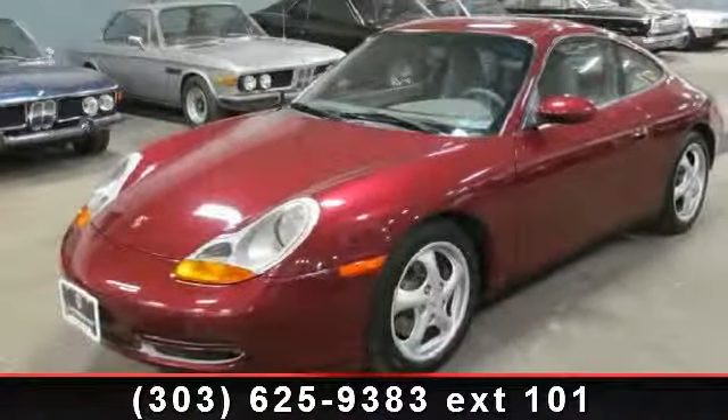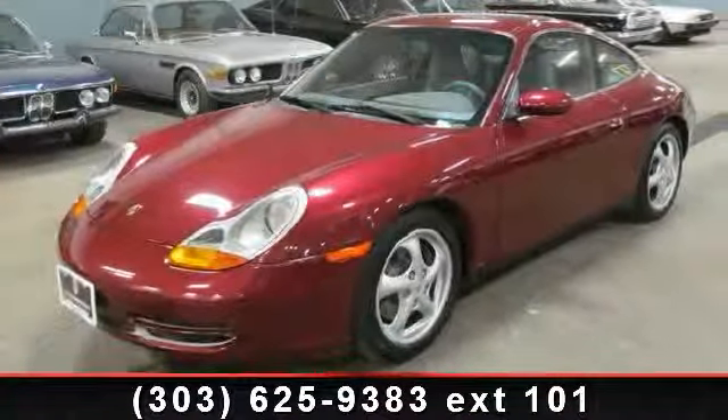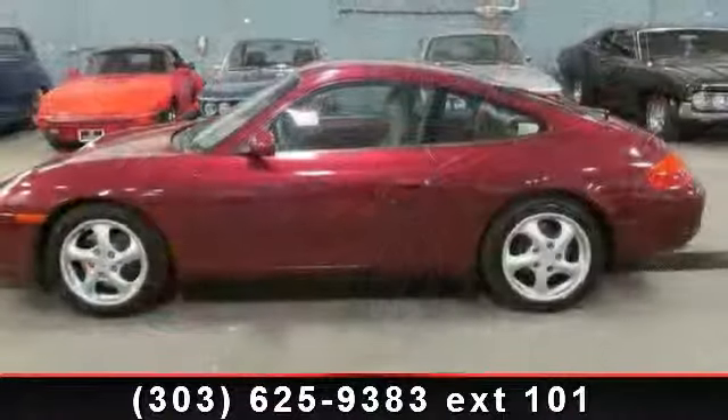Arrive in style with this 1999 Porsche 911. This may be the set of wheels you've been looking for.